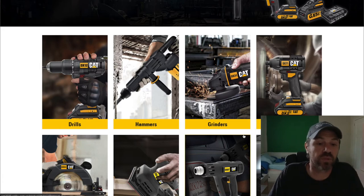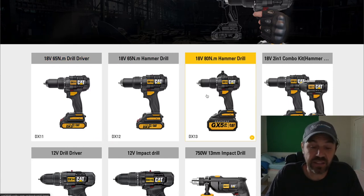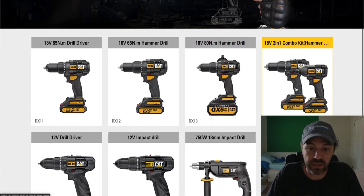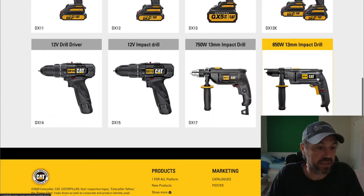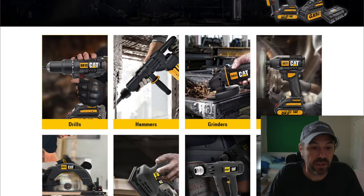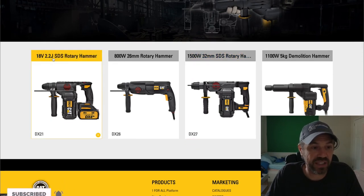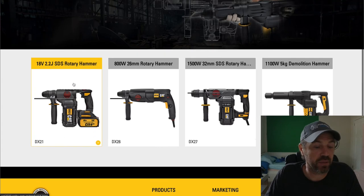Going through the drills: a drill driver, a hammer drill, an 80 Newton meter hammer drill, and a two-in-one combo with a drill driver and impact driver. There are also two 12-volt drivers — a drill driver and a 12-volt impact driver. For hammers, the new battery-powered offering is the 18-volt 2.2J SDS rotary hammer.